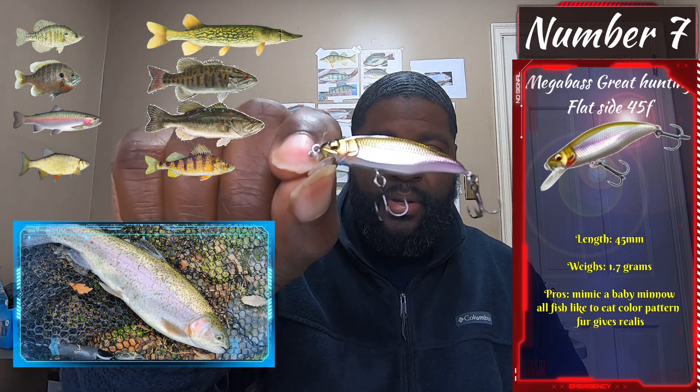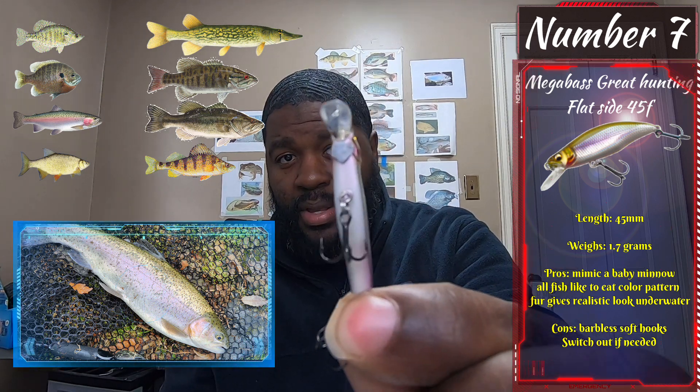Number seven is the Great Hunting Flat Side 45F. It's very important that I use floating versus sinking, and I already have a suspend dot on this one — just enough so when I twitch and snap it, it doesn't float right back up fast. It's almost at a suspend slow rise. I can always add more. It's probably a half gram, just enough to get the head down so it goes beyond its original range. That is number seven, the Great Hunting Flat Side 45.